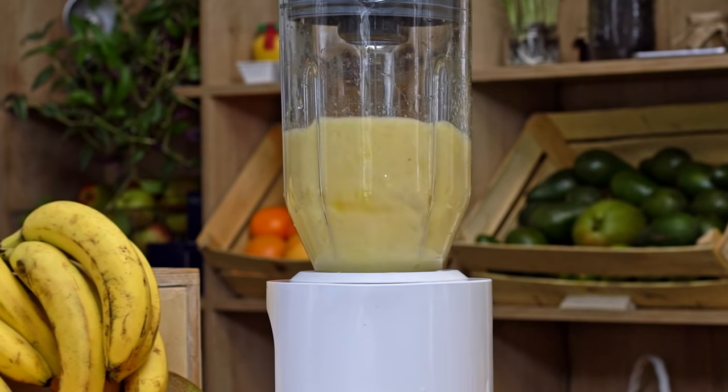Bananas are a fantastic cheap food coming in at around 60 cents per pound. They're high in potassium, which helps regulate fluid balance and muscle contractions. Bananas are a really easy snack for any time of the day and work as an excellent base for smoothies. They're also nice and sweet and are a great substitute for eggs and sugar in many recipes.